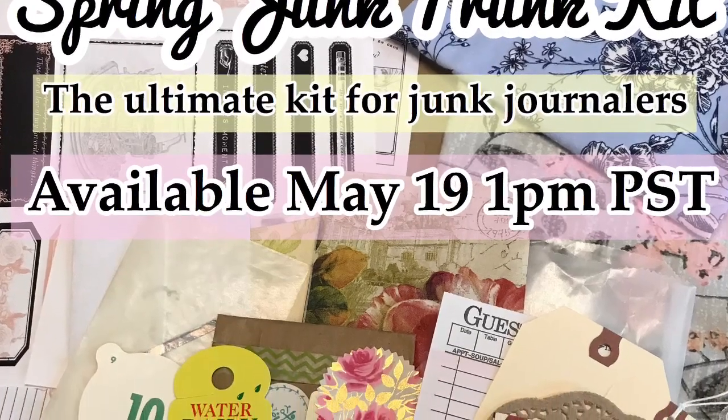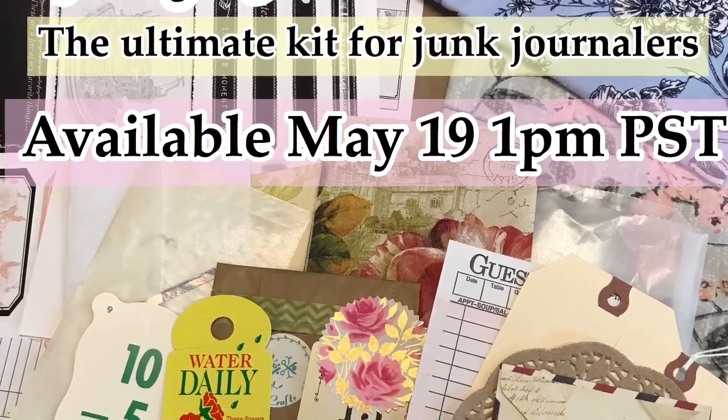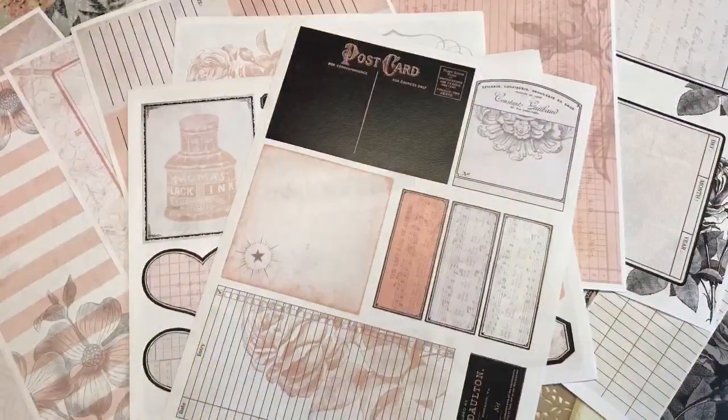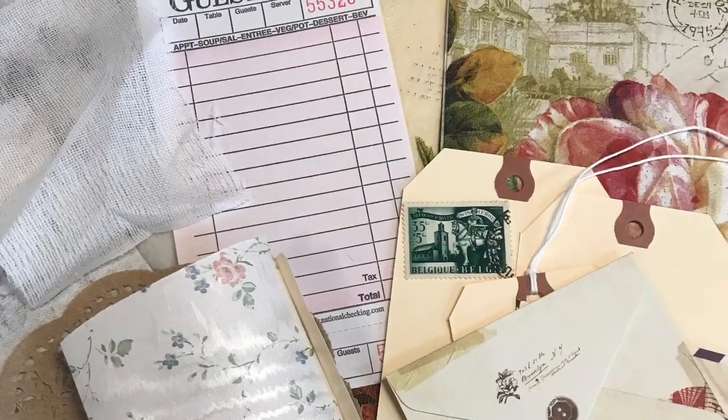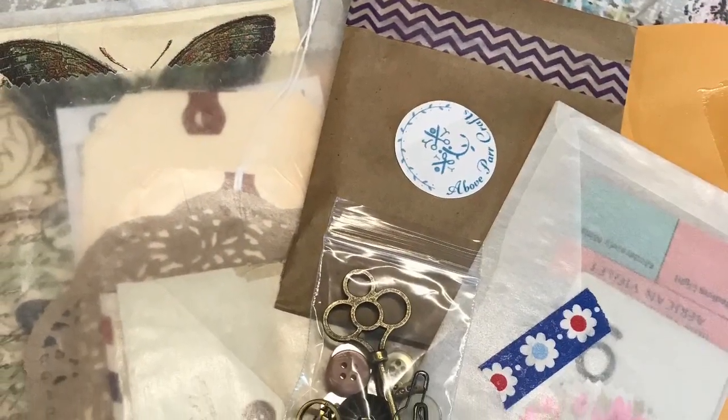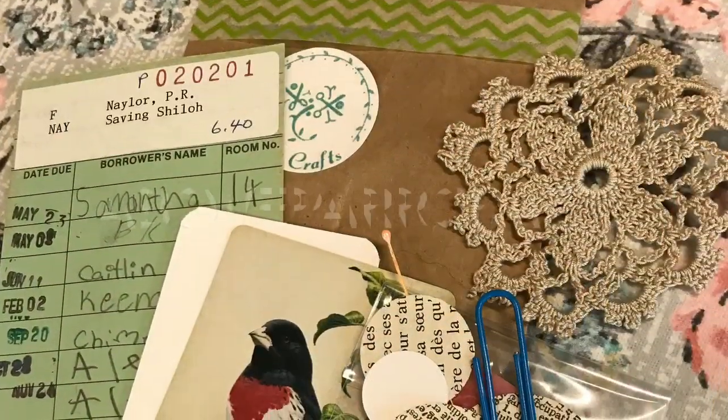The day is finally here, Crafty Cuties! Today, the Junk Trunk Kits, which is a junk journal kit, will be available at 1 p.m. Pacific Standard Time in my Etsy shop. I will have the link below.